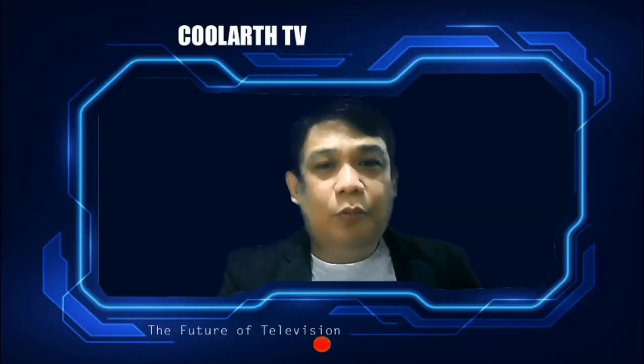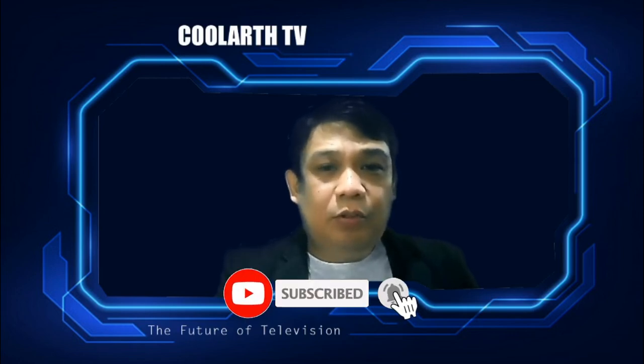I hope you learned from this video. See you in my next video, guys. Thank you for watching!